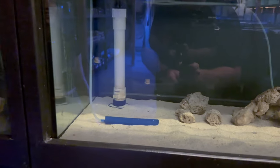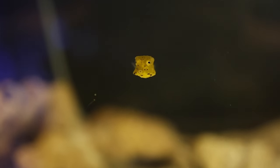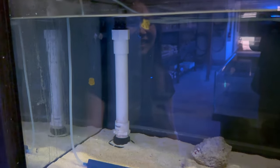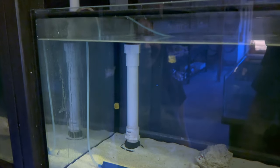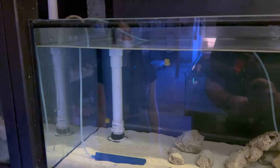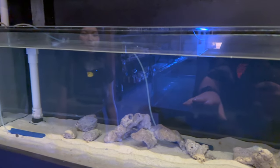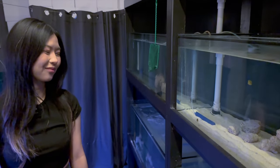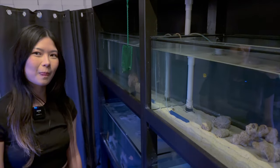Parker spots some longhorn cowfish — Hazel's best sellers with a waiting list. They are super cute — currently smaller than a large pea. They're a type of boxfish that will grow horns later on. These are also going through quarantine. If you want one for your reef tank, reach out to Hazel to get in the queue, and once they're quarantined and ready, she'll let you know — you can have them shipped or come pick them up.